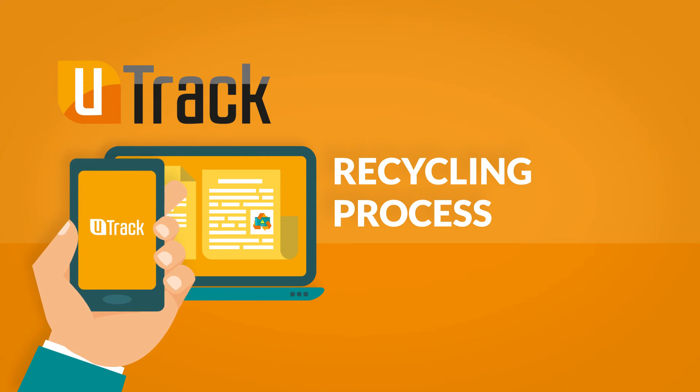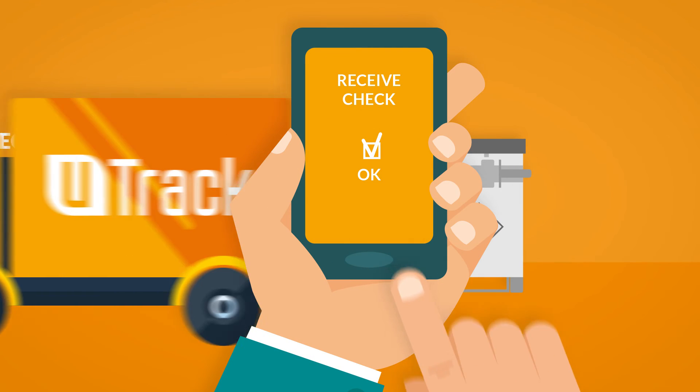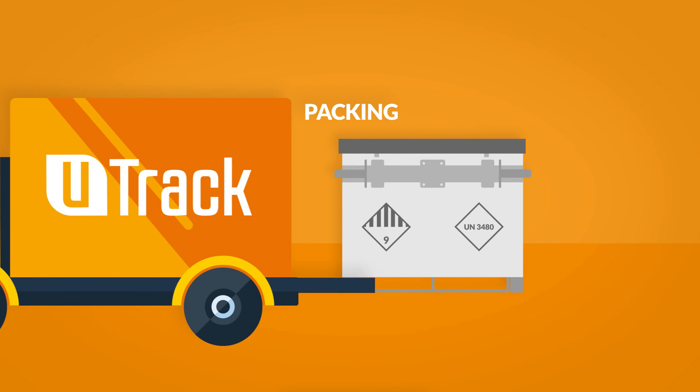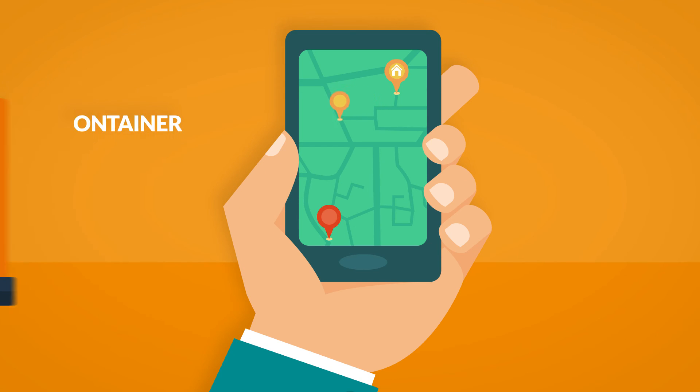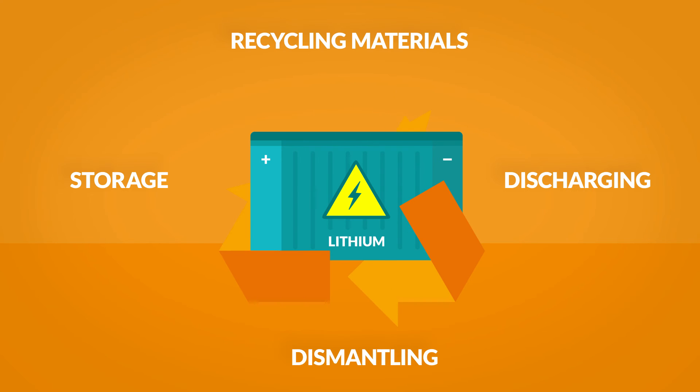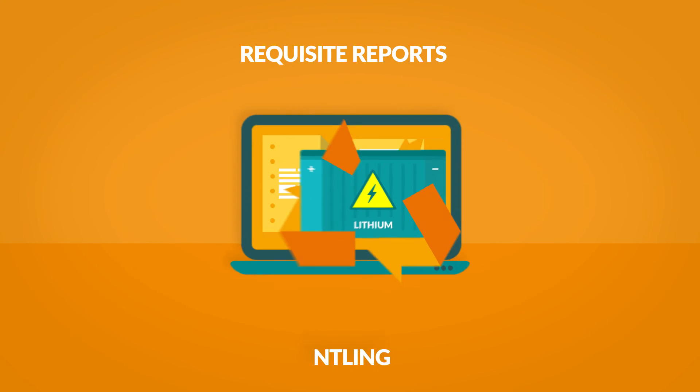The U-Track recycling process covers: container receive check, battery inspection, packing, moving container, recycling, and requisite reports.